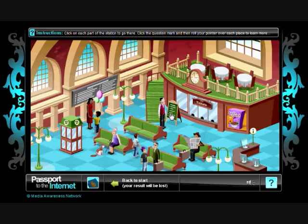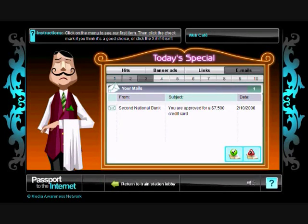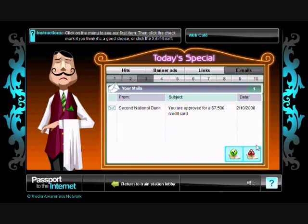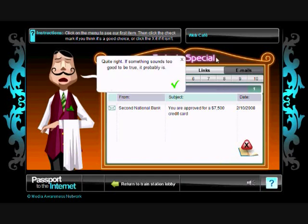Let's start by looking at WebCafe. Students need to learn how to judge if a link, email, banner ad, or search result is useful and reliable before clicking it. The waiter gives students advice, but in the end they must decide whether it's a good choice. Once they do, they are told whether they made the right decision and why.